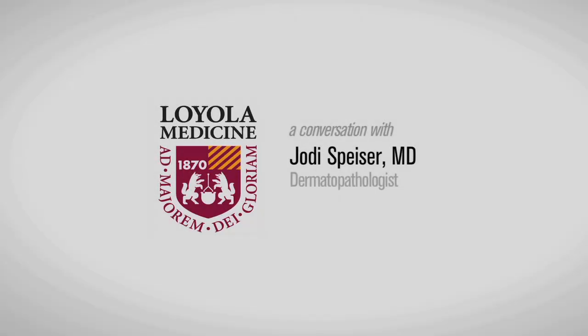I'm a dermatopathologist, which is basically a joint subspecialty between dermatology and pathology. If a doctor takes a sample of either skin or hair or nails from you, I'm the doctor that looks at it under the microscope or does molecular tests on it and tells the doctor what it is so that they can provide the right treatment for the patient.